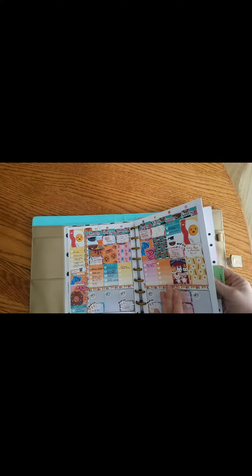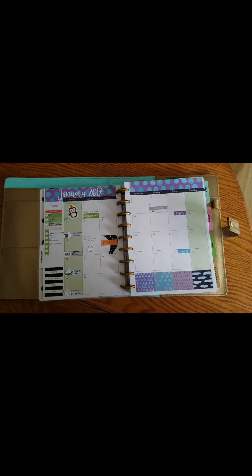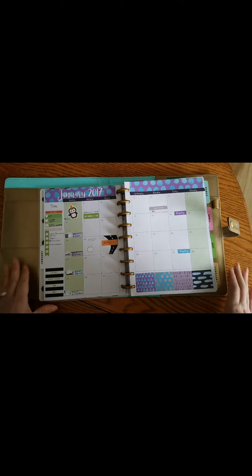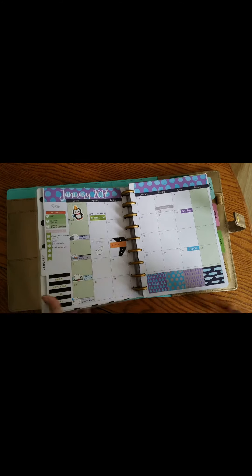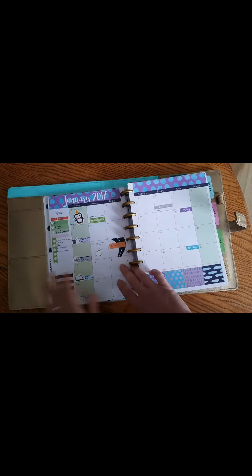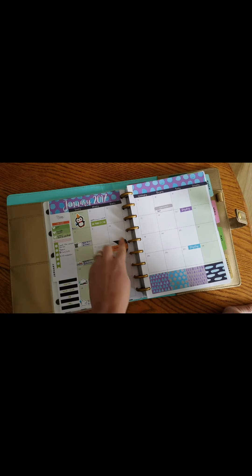Back to the Happy Planner — I have my January monthly spread. I'm obsessed with Oh Hello; the designer and owner of the shop is right in my hometown so I just have to buy their stickers. I love how the colors really fit in with the Happy Planner. This planner says 'Make Every Day Count' — every Happy Planner has different colors on the inside. I basically just set up the major things.